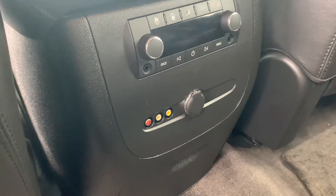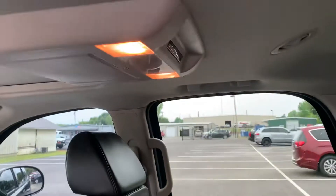Here are the rear audio aux inputs, which go along with the rear DVD player.